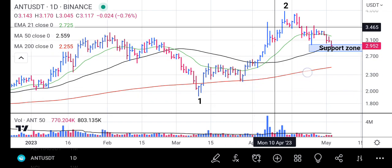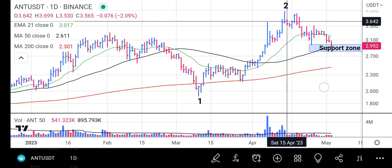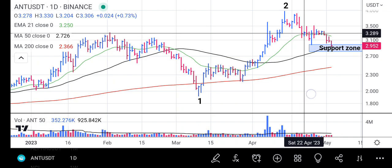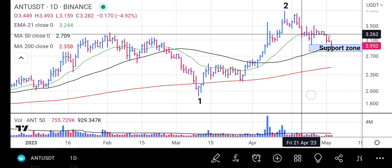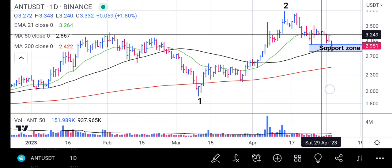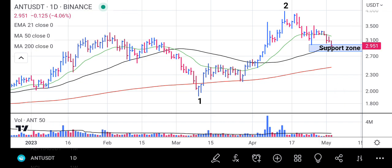When it hit the 200-day moving average, it got very strong support and rallied from there to point two. Right now we have a reversal bar at point two. When it had the reversal bar at 3.967, it dropped back to the 21 exponential moving average. The price ranged a little bit, moving back and forth, and has now started getting down to the 50-day moving average.